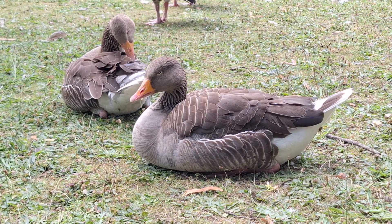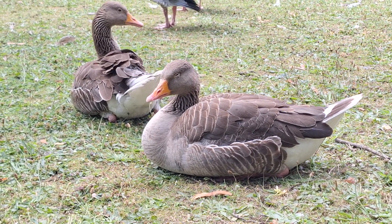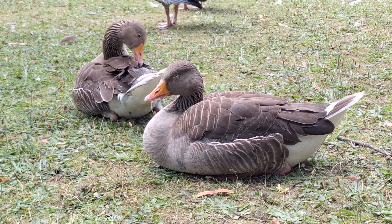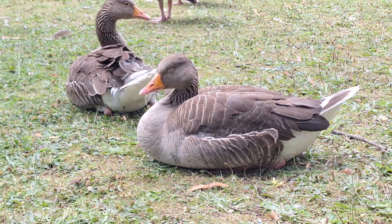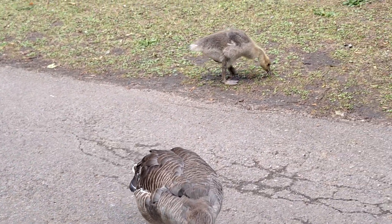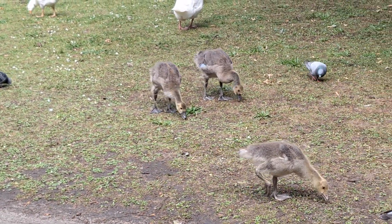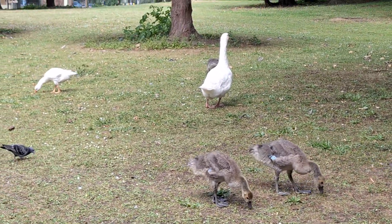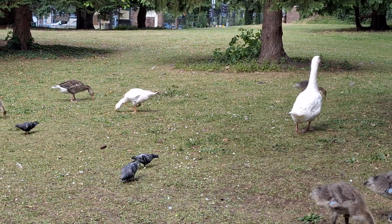They're doing some preening — not a thorough session because they're amazing at proper preening which usually lasts up to half an hour, but now it's just touch-ups. I'm following them for a bit because I wanted to see them a bit closer. And there is the other one — that gosling has grown a lot as well.